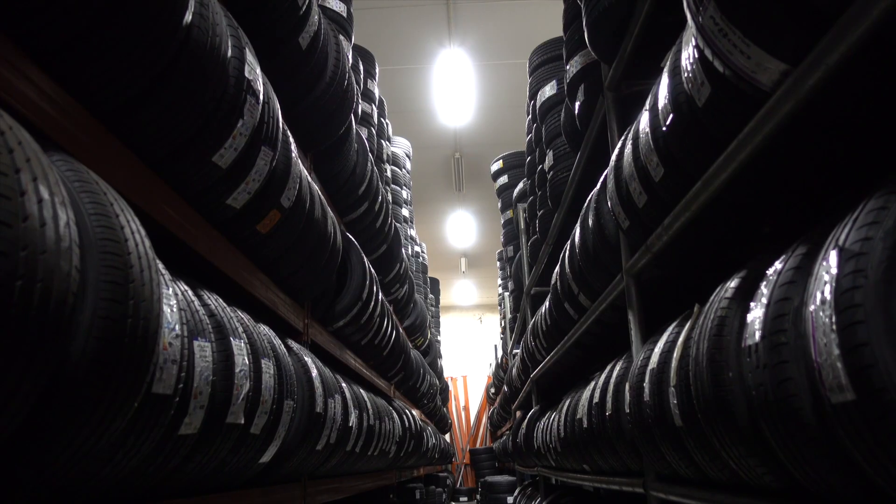On top of that, we also offer free tire storage. With the purchase of every new tire, you also get free tire rotations and tire repairs for the life of the tires.